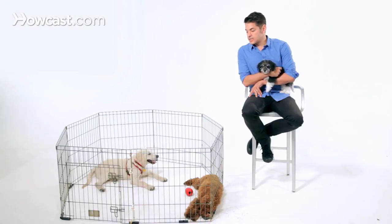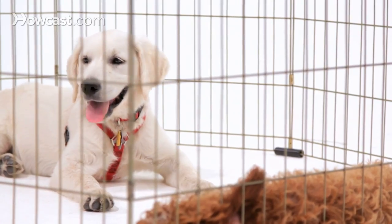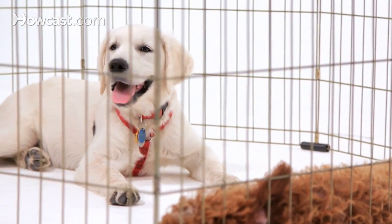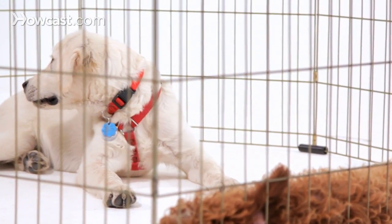The easiest thing is to set them up with a long-term and short-term confinement space, such as a pen and a crate, and let them spend a lot of time in there. Then take them every hour to the appropriate toileting area to pee or poop. And when they do, they get to have some free time in the house to run around and play supervised by you.